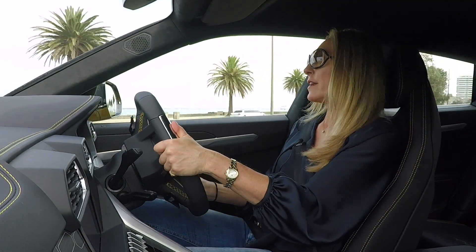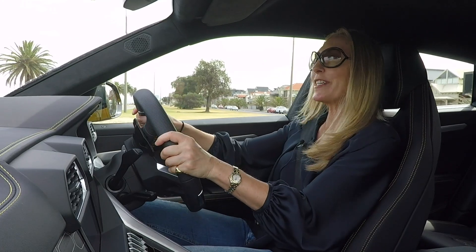For the price point, this car is incredibly good value for what you're getting, and it is so much fun to drive.